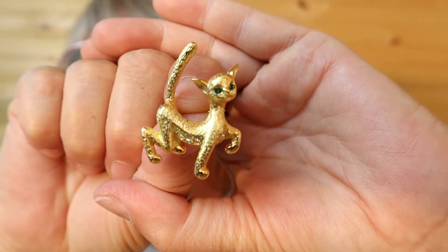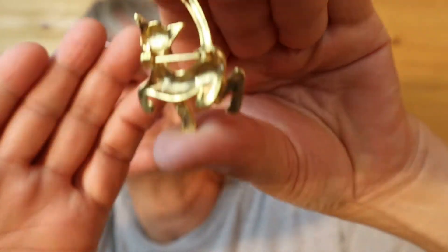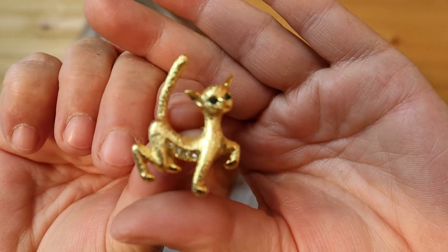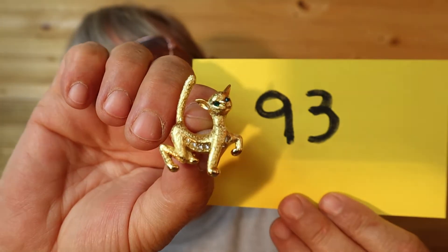This cat is like from the 80s I think, with the rhinestones on the belly and the green eyes. Look at the proud stance in that. Isn't he great? This is $15, number 93.